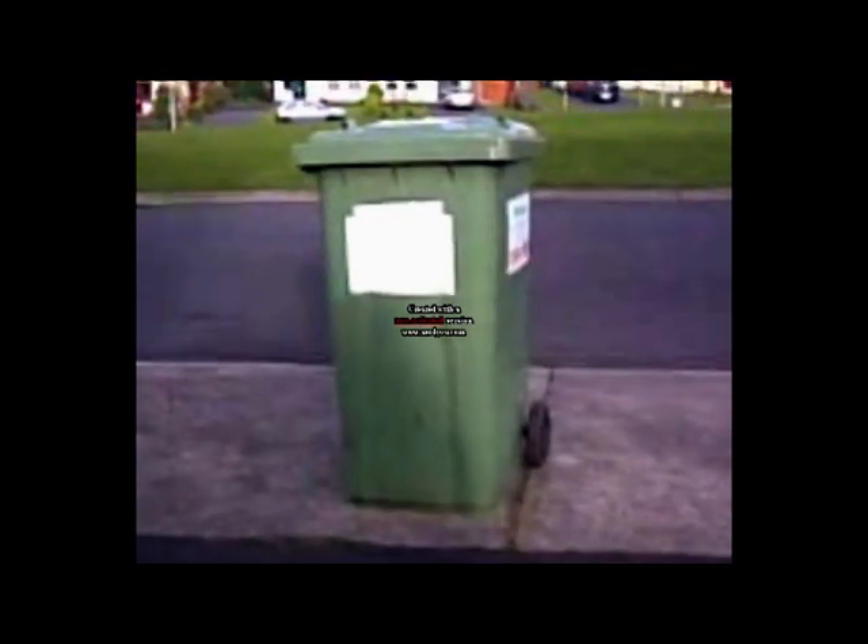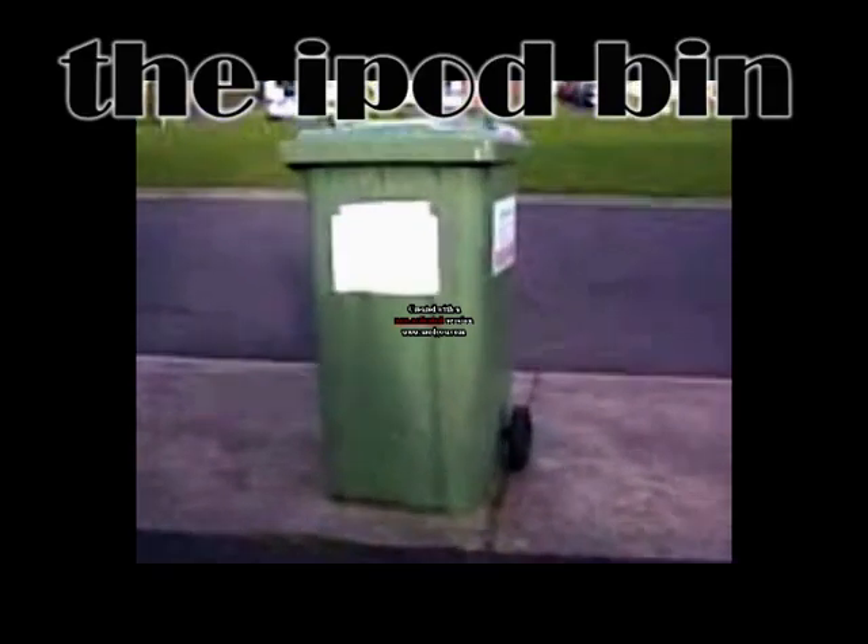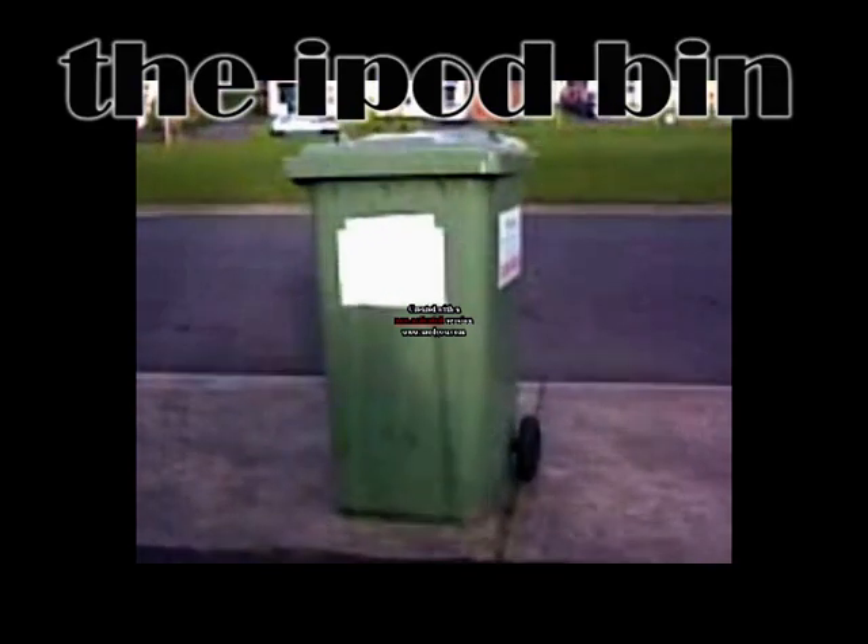Are you tired of the old iPod, like the iPod Touch? It's shite and everyone knows it. He thinks he's so great with his internet. Well, this is twice as better. The iPod Bin. This is the best iPod in the history of MP3.